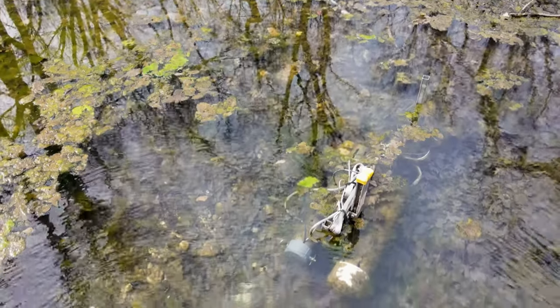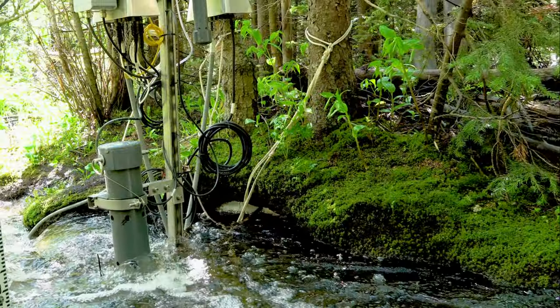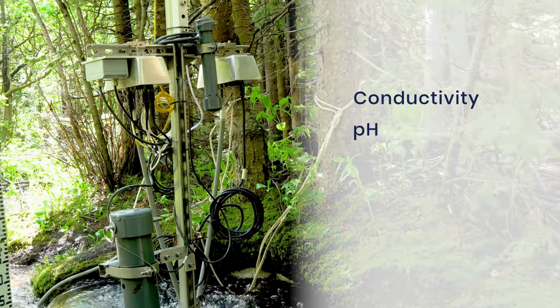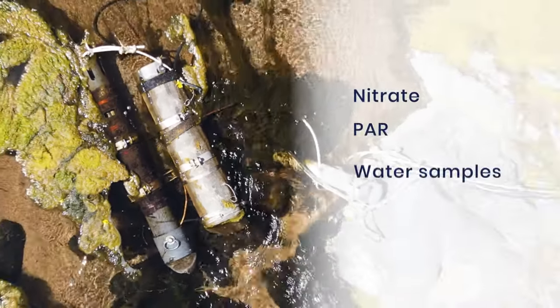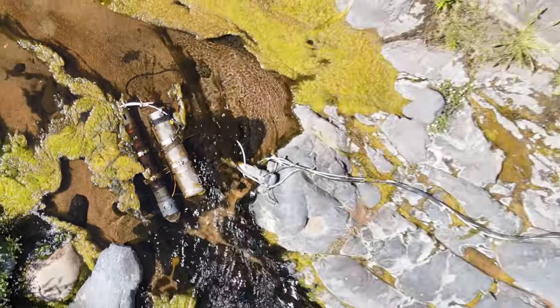A freshwater aquatics module is also available for researchers. Sensors can be strategically placed in streams and rivers to capture data including conductivity, pH, dissolved oxygen, and chlorophyll. Nitrate levels, PAR, water grab samples, and water levels can also be collected using this MDP aquatic module.